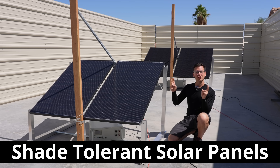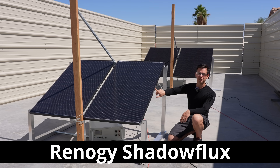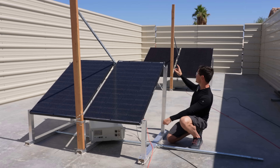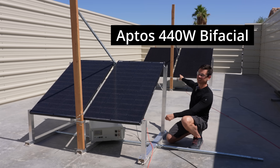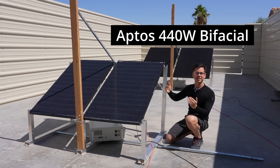For the last few days, I've been testing shade-tolerant solar panels — specifically the Renogy Shadowflex, which are 200-watt solar panels. They're up against a traditional bifacial solar panel that is not shade-tolerant. So if I shade any of those cells, the output will decrease drastically.